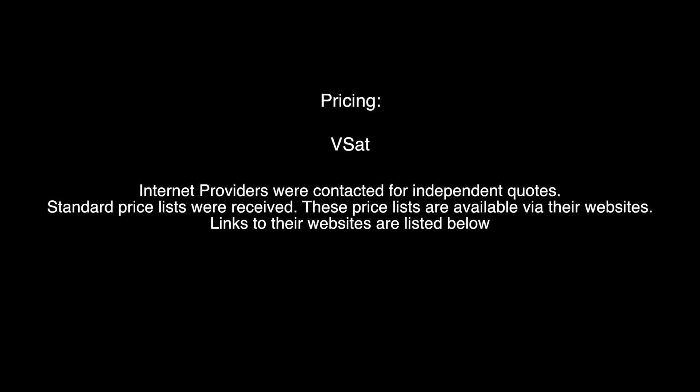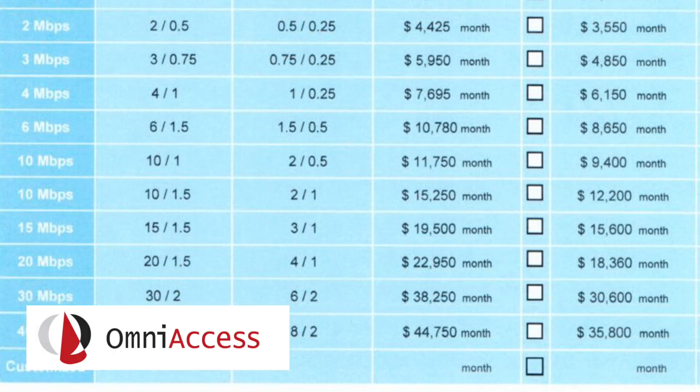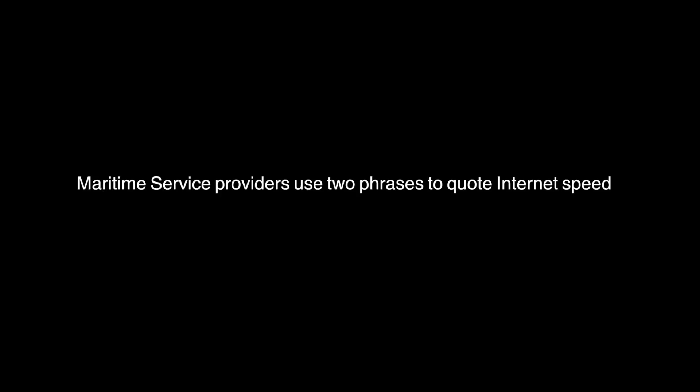Internet providers were contacted for independent quotes and standard price lists were received — these are available via their websites, with links listed below. This price list is from one of the two companies I mentioned. Looking at the bottom first — the highest speed option — 40 megabytes per month is $35,800. That's roughly the average household internet speed, which probably costs you around $20 a month at home. So there you go: $35,800 for maritime service.